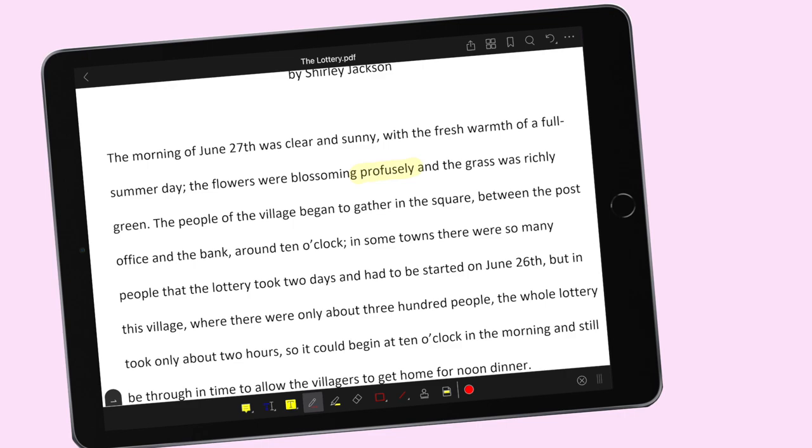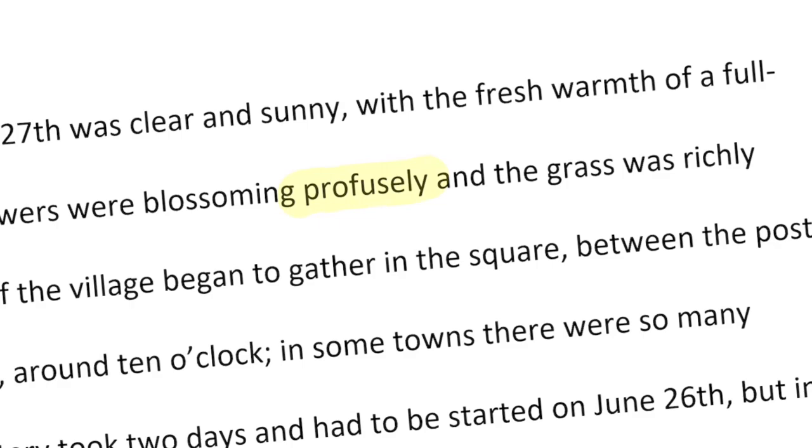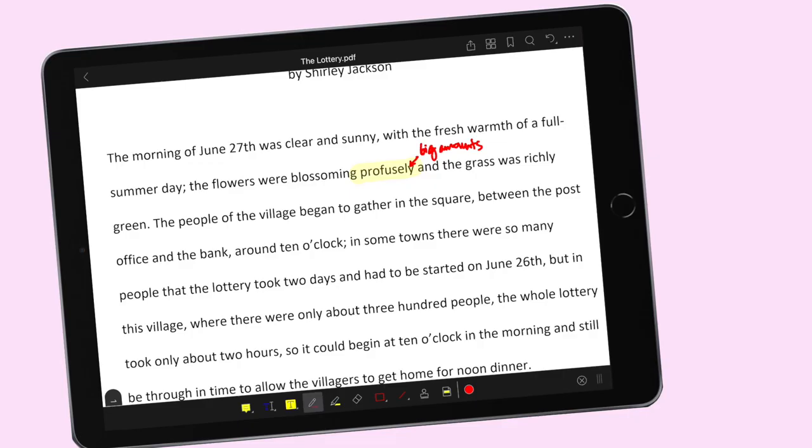You just keep highlighting all the new words that you encounter. Kasi kung hindi natin hahanapin yung ibig sabihin ng mga words na hindi tayo familiar with, hindi tayong magkakaroon ng full understanding dun sa sinasabi sa isang sentence, paragraph, at of course dun sa buong reading material.